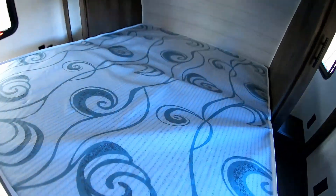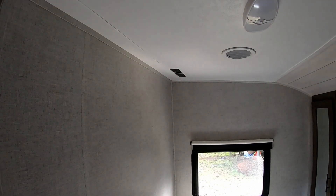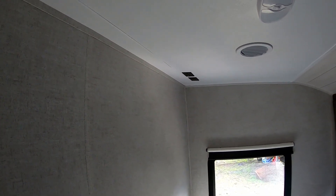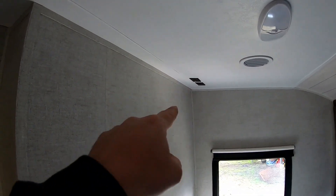It also has your typical spot to put a TV. I'll be doing a video on a TV install either here or out in the living area, or maybe both — I'm not sure.